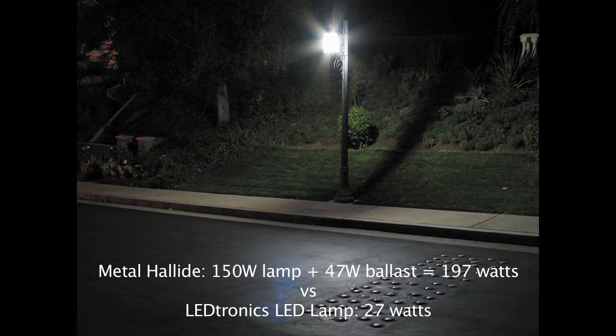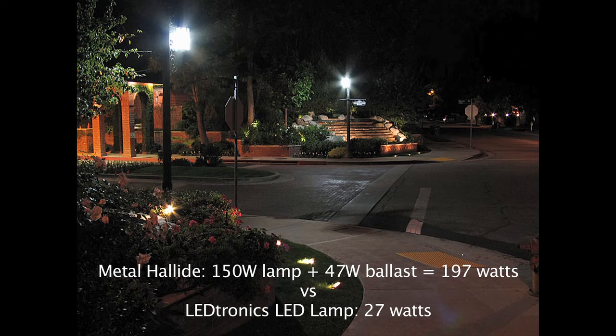The metal halide bulbs use 197 watts, compared to only 27 watts used with our LED post-top lamps.